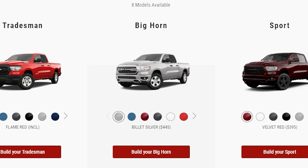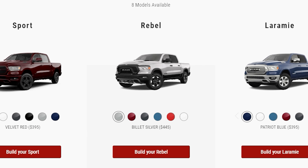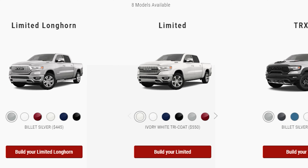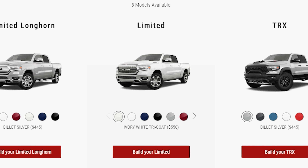Starting with the different trims available for the Ram 1500, there are eight trims to pick from: the Tradesman, Big Horn, Sport, Rebel, Laramie, Limited Longhorn, Limited, and the TRX. Each of these trims will have their own unique features, options, exterior looks, and interior looks.